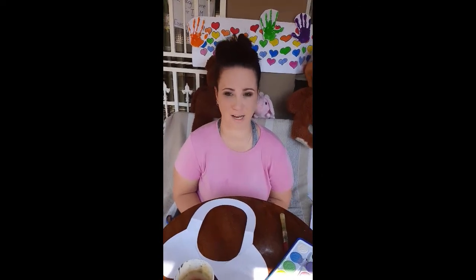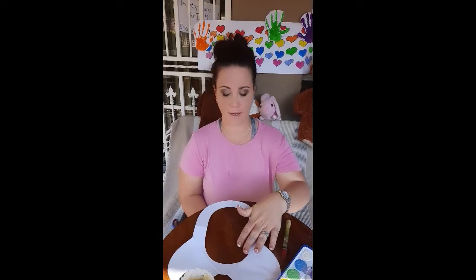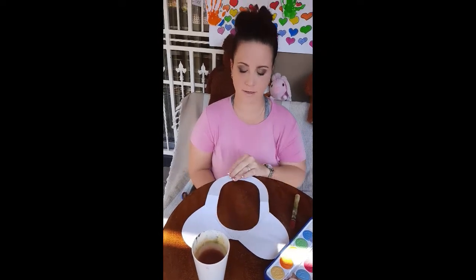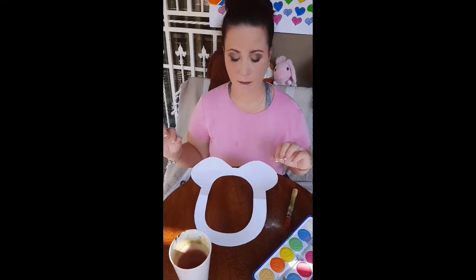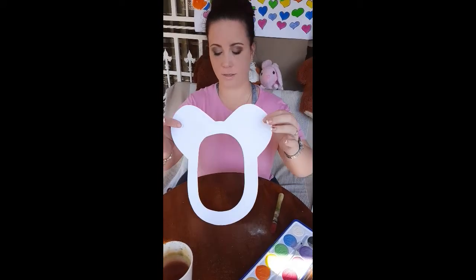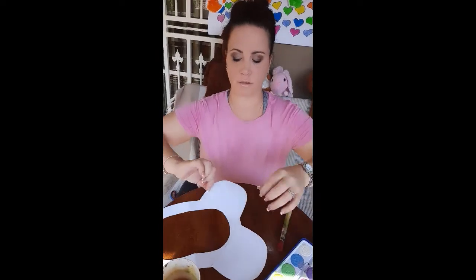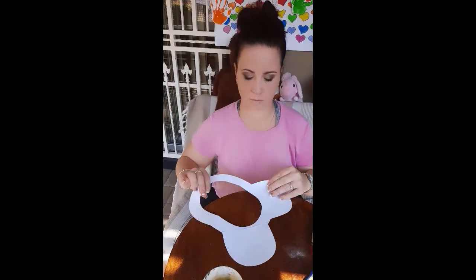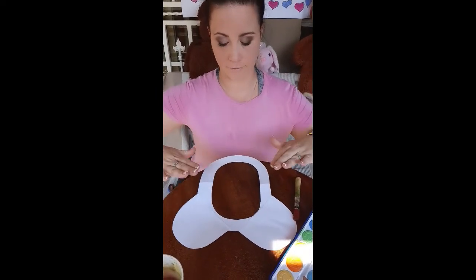Hi boys and girls, we're back again for another art activity. Today we're going to make a TV frame. If you have a paper plate you can use that, which is a lot better and easier, but if you don't, you can use normal paper. You're going to cut a circle and decorate it — we're going to paint it. It's your little teddy bear space, so you can be your own little teddy bear. We're going to do it in two parts as there's quite a bit to do. I've already cut my ears out and cut out the circle for my teddy bear's head.